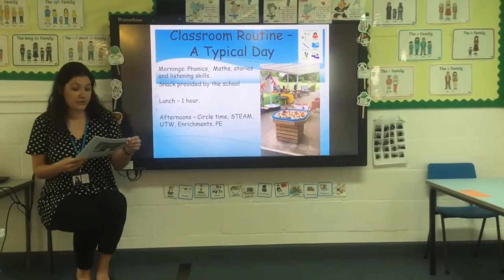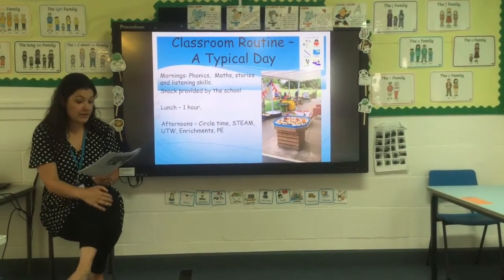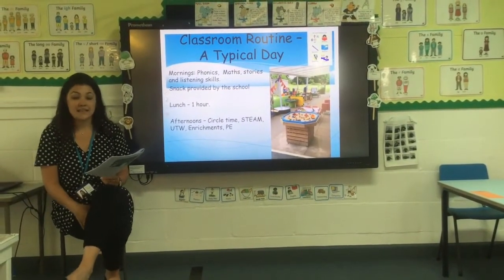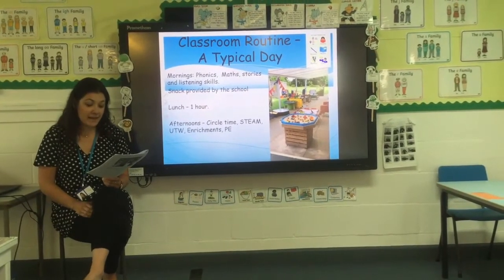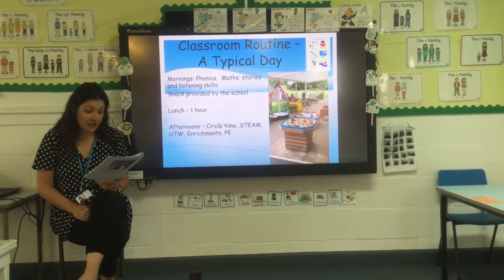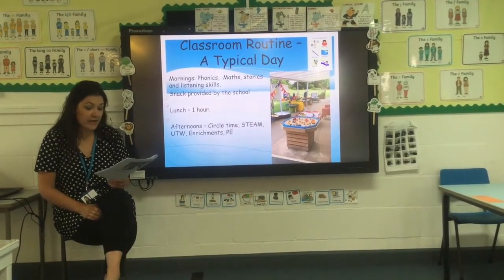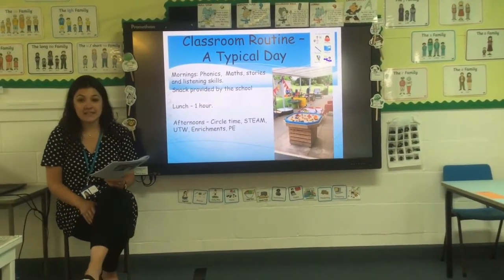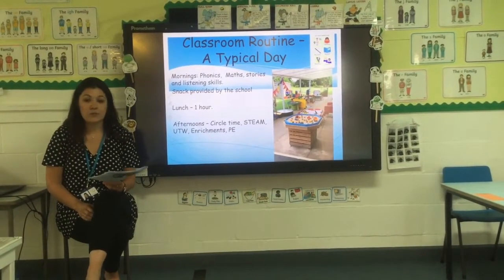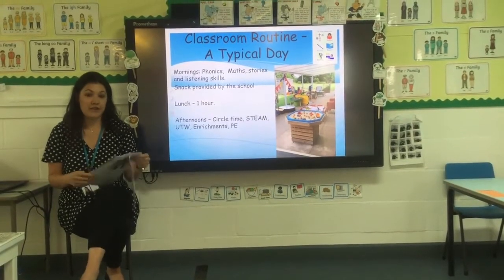I thought I would go through a typical school day with you. In the morning, children will take part in phonics, maths and literacy sessions, as well as independent play and SNAP which is provided by the school. Lunchtime is at 12 o'clock and lasts for one hour. In the afternoons, we will take part in different activities such as circle time, STEAM, understanding the world, enrichment and PE.